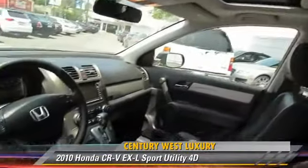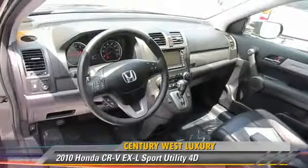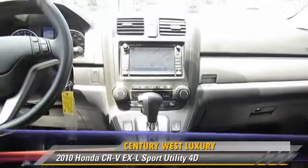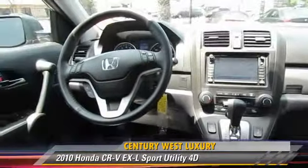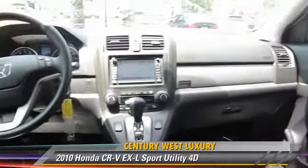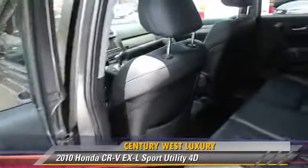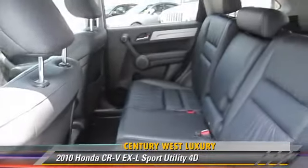This Honda features alloy wheels, front and rear side airbags, and tilt wheel. Safety features include traction control, stability control, and four-wheel ABS. Comfort and convenience features include Bluetooth wireless, navigation system, backup camera, and heated seats.